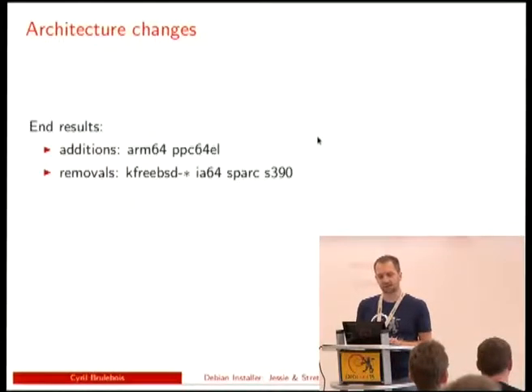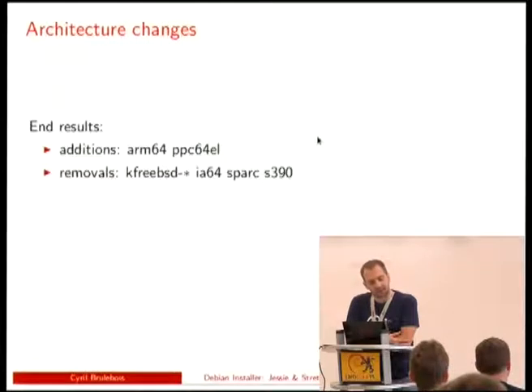As far as architecture changes go, we had quite some changes with the addition of some ARM stuff, new fancy platforms Steve knows about, and PowerPC with a new version going 64 bits. As for removals, we had S390, which disappeared because it was already replaced with the S390X version, and Sparc.